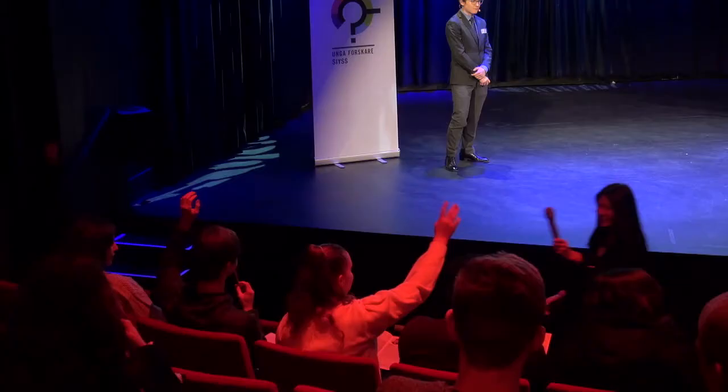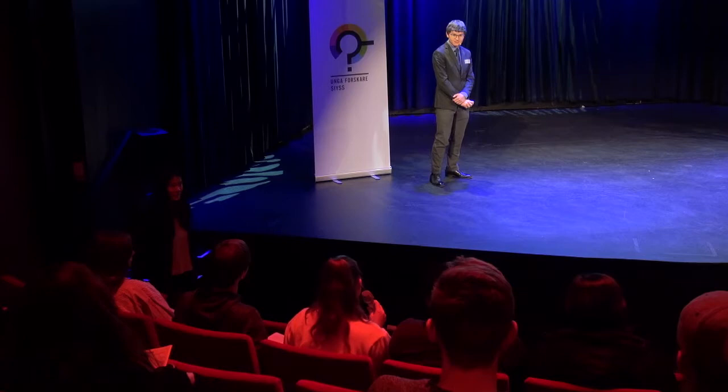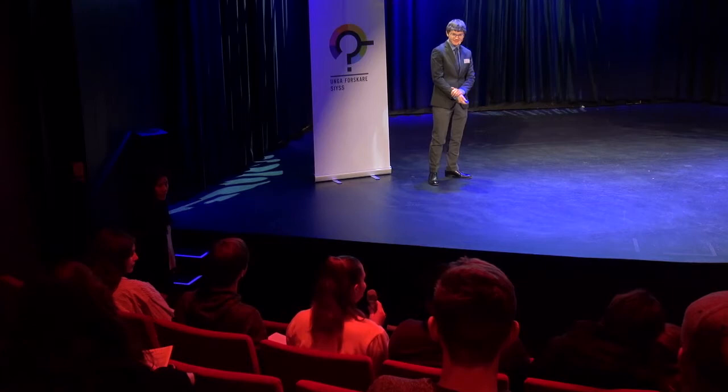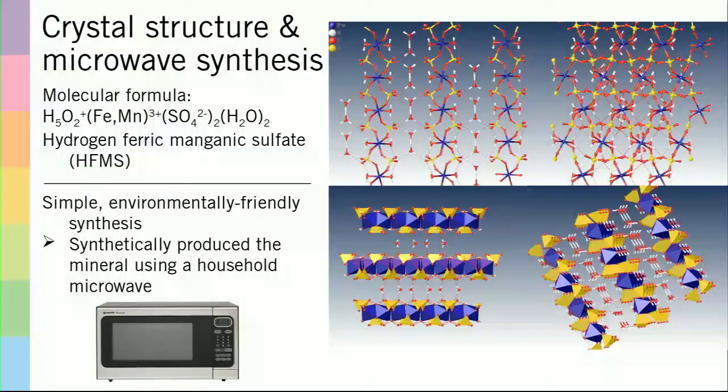Q: How much HFMS is there? Is there more of it than cobalt? Can you make it yourself, or does it run out? A: Initially I had a set amount of rock that I was using to make this, so obviously it was limited. But once you're able to identify it with the structure, you can come up with a method to synthesize it without having to use a rock. The method is actually very easy — you just mix together a couple chemicals, pop it in the microwave, and nuke it for a couple of minutes. It's like baking a potato, really.